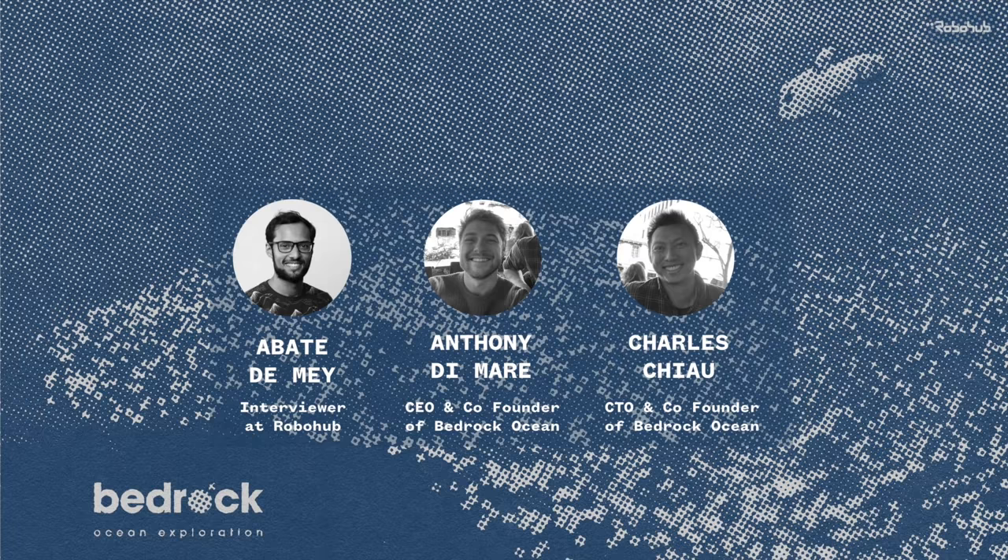Our interviewer Abate spoke to Anthony and Charles from Bedrock Ocean to find out more. Thanks for joining us on the RoboHub podcast. Really nice to have you here.